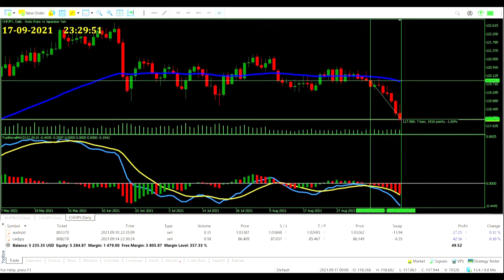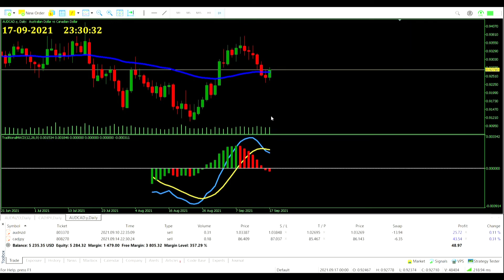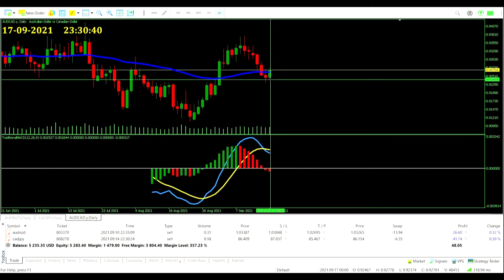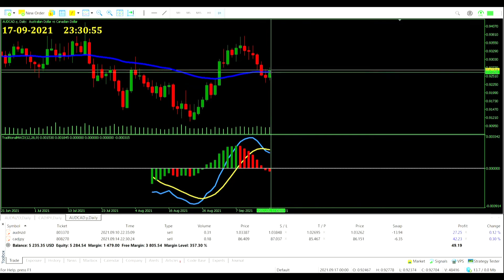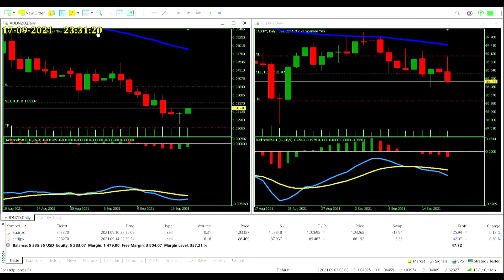On the Swiss Franc Japanese Yen: another red day, big sell-off for the Swiss Franc — this would have been a certain profit had we been in. On the Aussie Dollar Canadian Dollar, a signal triggered yesterday with a zero-line crossover and price below the exponential average — we didn't take it because we're already in both an Aussie Dollar and Canadian Dollar trade. Had we taken it, we would have actually been immediately closing due to price reversing above the moving average — a good thing we avoided that.